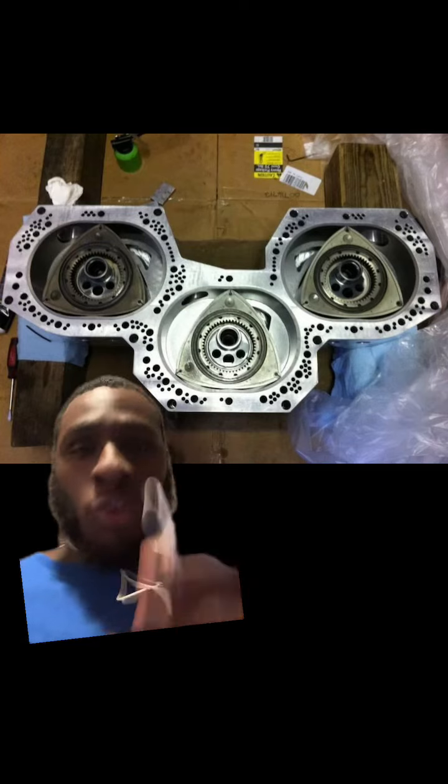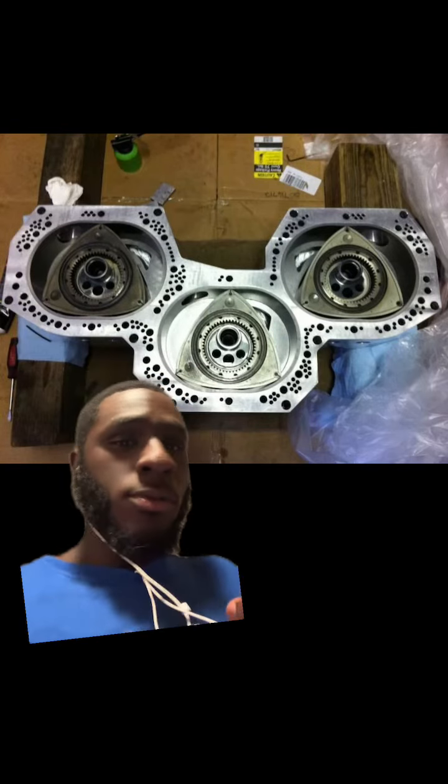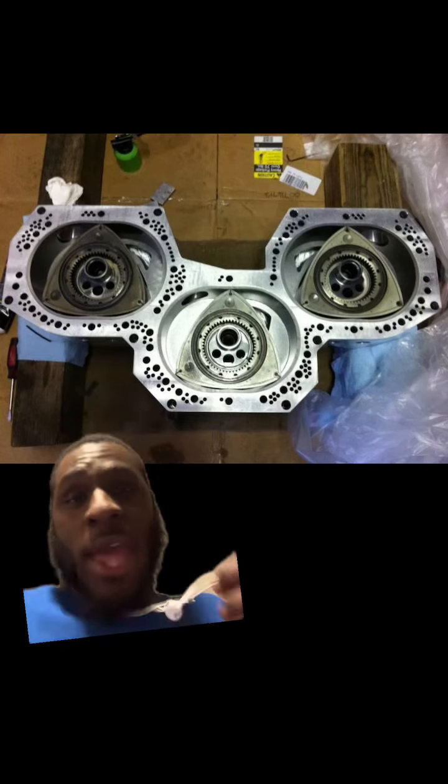It seems like the more rotors you add to these rotary engines, you double, even triple the horsepower. These things are absolutely titanic. With the two rotors, you don't have any torque — there is no torque at all. But the more rotors you add, the more horsepower and the more torque you have.